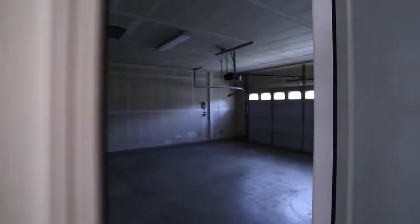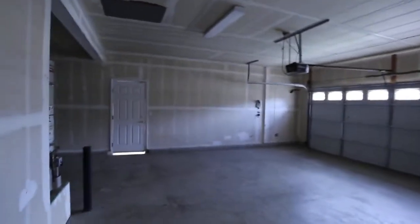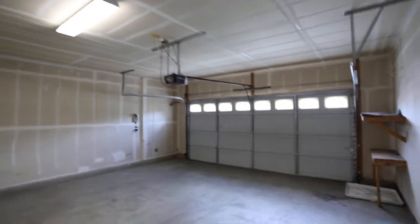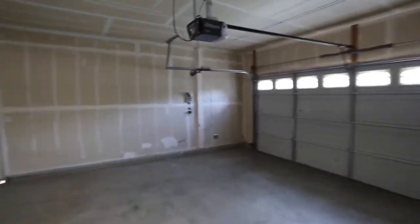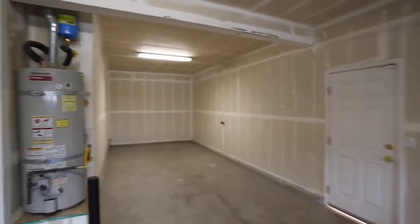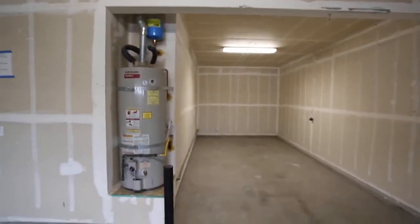And then go to the garage. There's a big garage here — look at this. Big garage, you can even park all the way back there. Brand new water heater there. So nice.